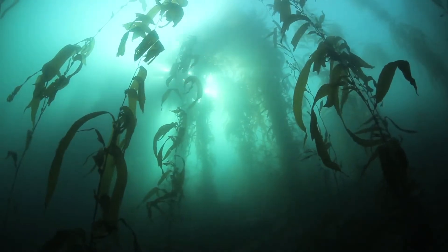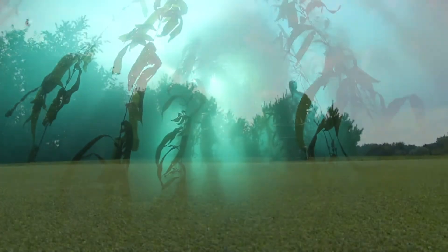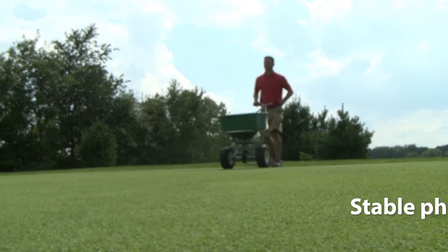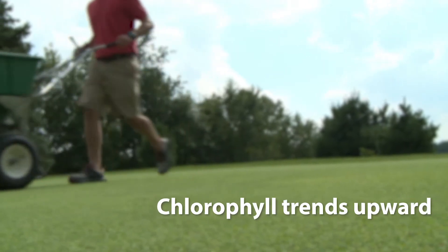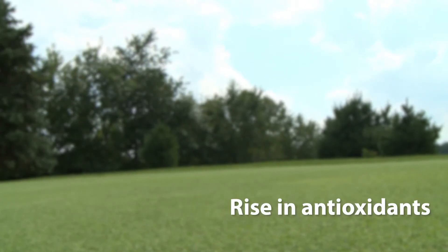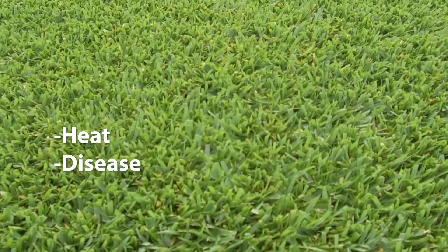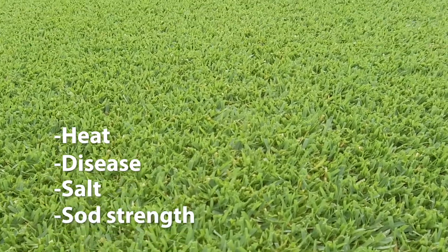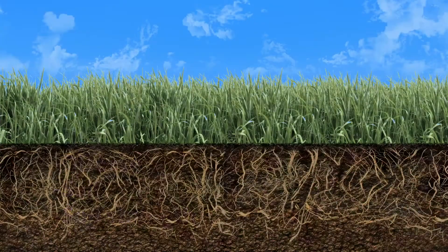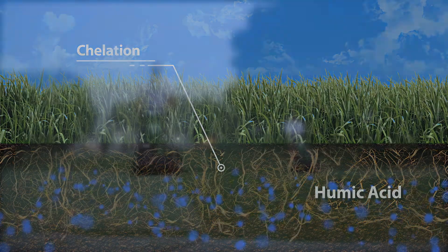No natural material has been scientifically proven to provide more plant benefits than sea plants. When turf is treated prior to stress, photosynthetic rates remain stable, chlorophyll content trends upward, antioxidant levels rise, and root mass and length increase. That means greater tolerance to heat, disease, and salt, and better sod strength.